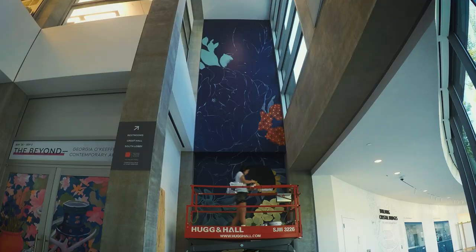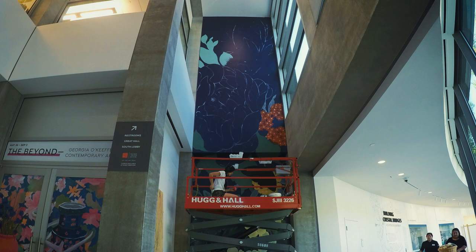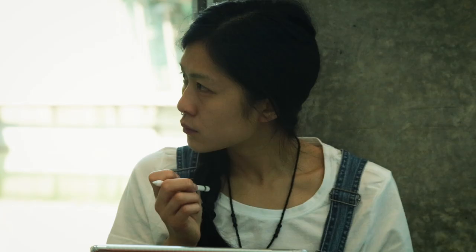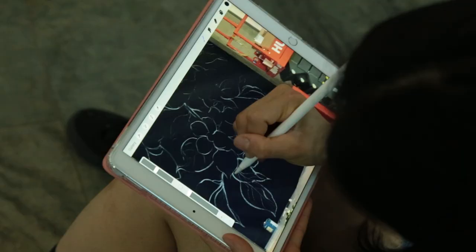I can go from improvising the entire composition to very refined sketches and doing a grid on the wall. So for this mural, I did a grid. I just plotted random points and then superimposed the sketch of the mural onto the photo of the grid on my iPad.